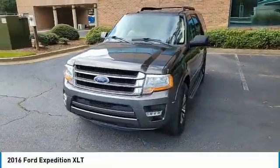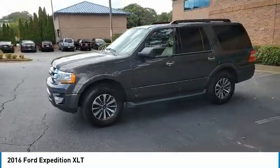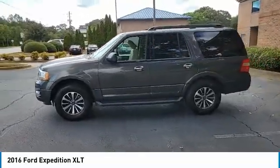Looking for the right vehicle? Check out the 2016 Expedition. Powerful. Controlled. Resourceful. Expedition.